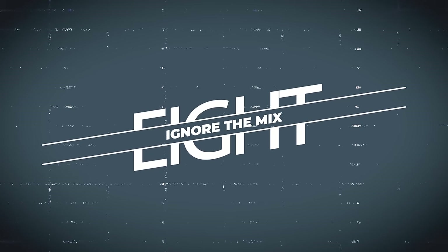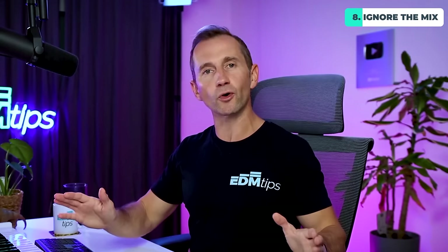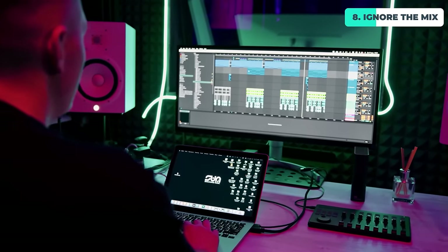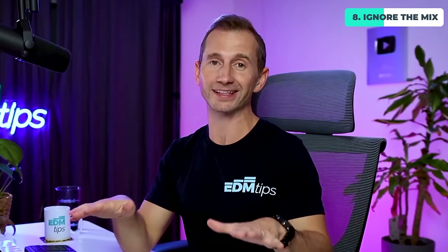My next tip is to ignore the mix, at least at first, and just focus on selecting sounds that work well together. You might use a little bit of low cut EQ to get the bass out of a sound if you don't want it, but over and above that, just ignore all the other mixing techniques like surgical EQ, compression, reverb. If you invest this time in selecting the right sounds and composing your track properly, all of that other stuff is way easier.